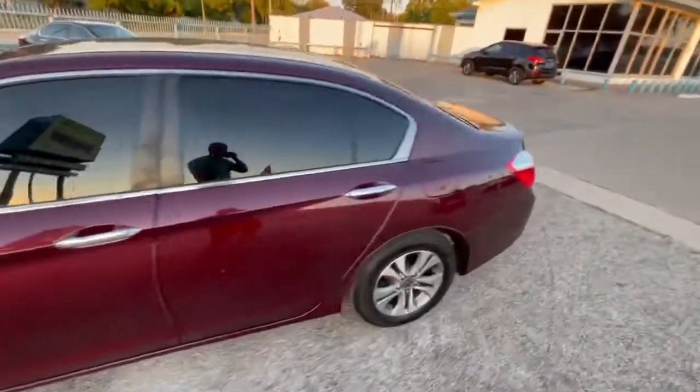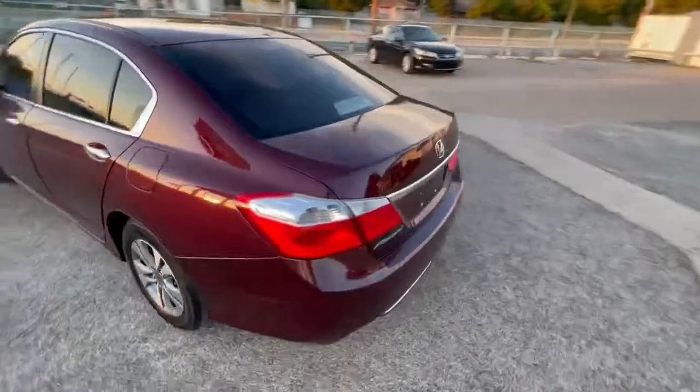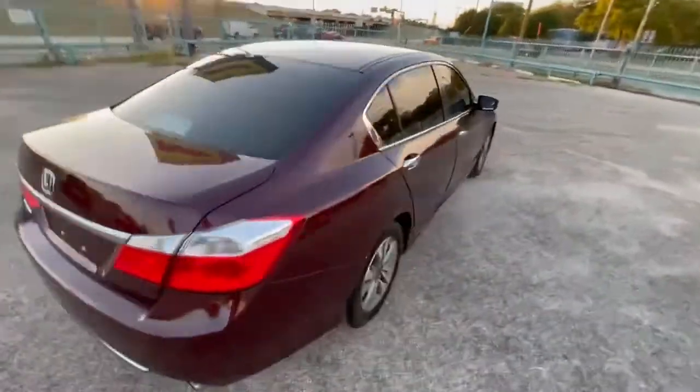Here we have a 2015 Honda Accord with 92,000 miles. It is a clean title, clean Carfax.